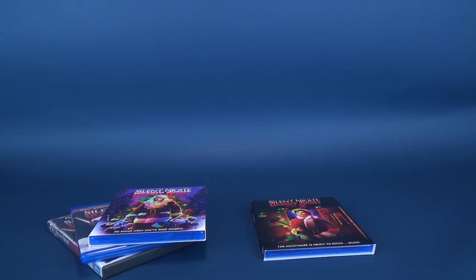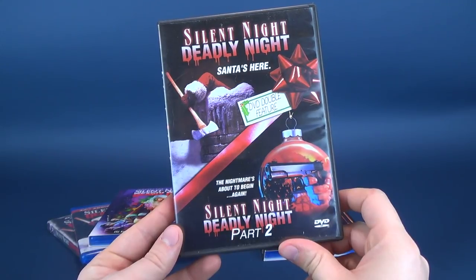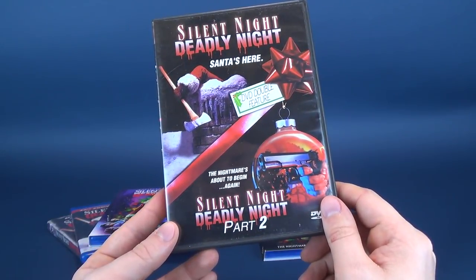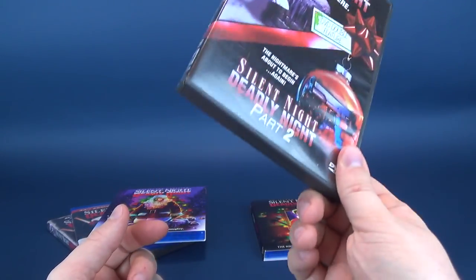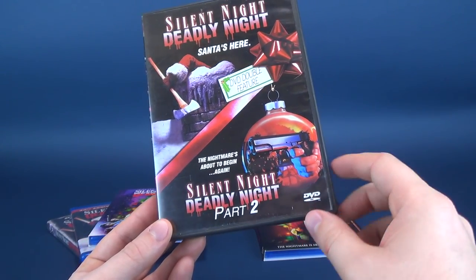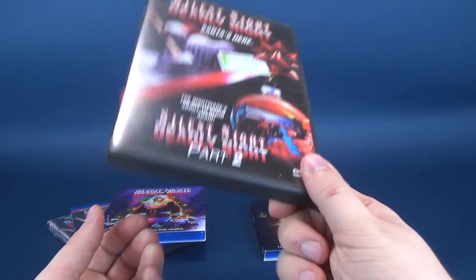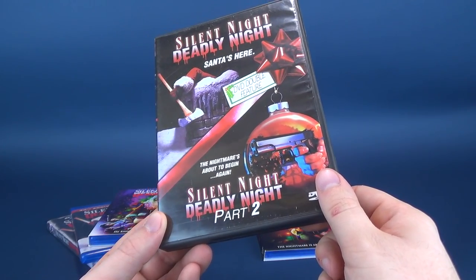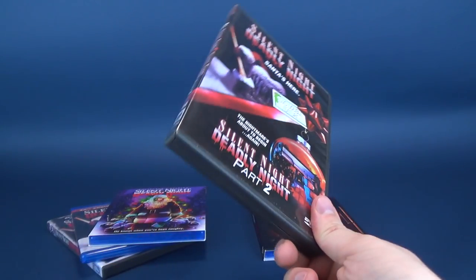Unfortunately, when it came to the sequel — the much more entertaining sequel in my personal opinion — the only way that you could watch it was a Silent Night, Deadly Night Part 2 double feature DVD. This DVD has gone with me on many journeys from move to move, from house to house, every single year. The fact that this was the only way to get Silent Night, Deadly Night Part 2 entertained the idea, at least in my head, of picking up a second one just in case something happened to it. Part 2 was released on VHS on its own, but the only way to get it was on this copy.